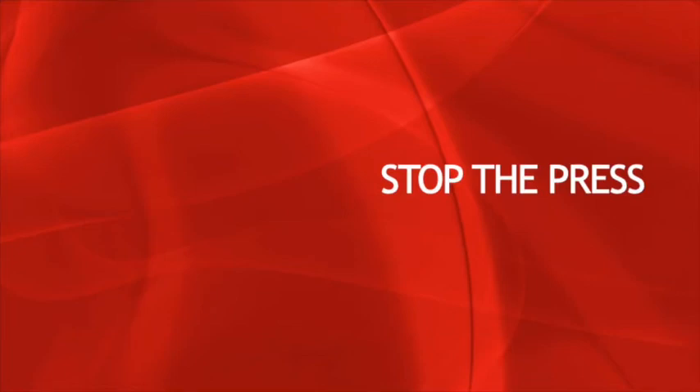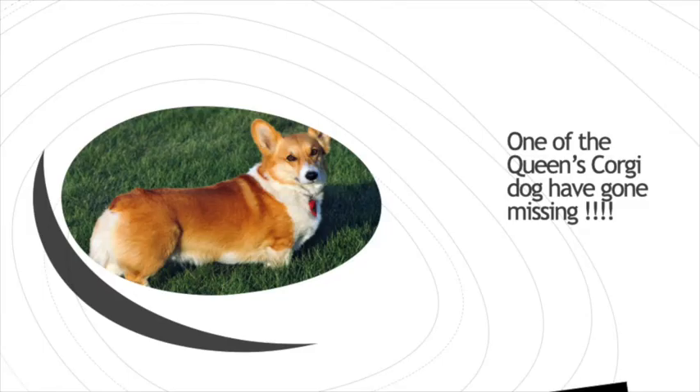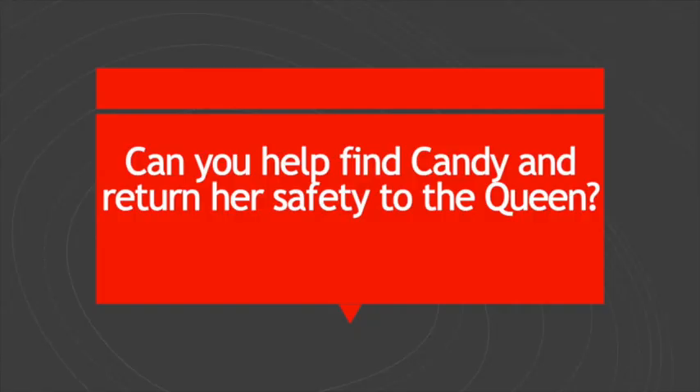Stop the press activity! Reporter from the London Gazette. Oh no! One of the Queen's corgi dogs has gone missing! Can you help find Candy and return her safely to the Queen?